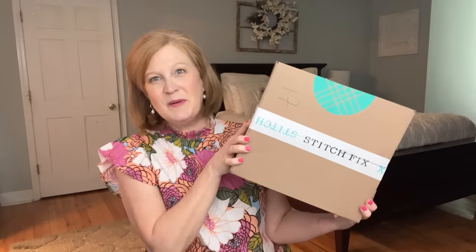Hello my sunshines, welcome back and thanks for popping in. I'm really happy you're here. Today we're going to take a little peek at what's in my Stitch Fix box for July 2023.